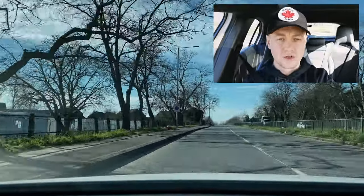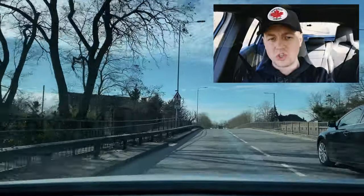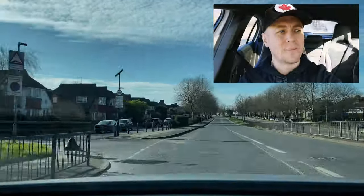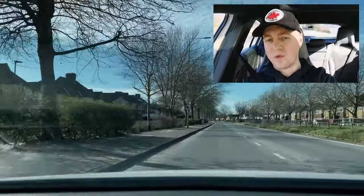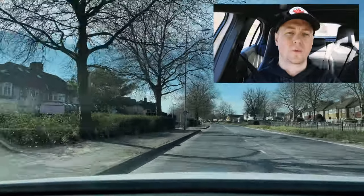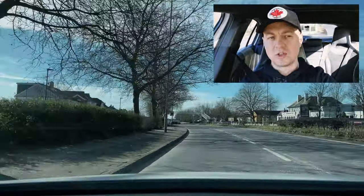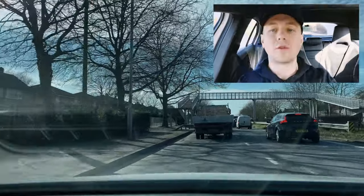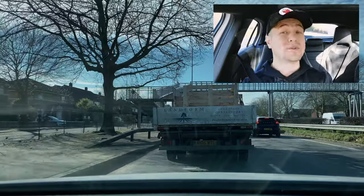Here we are on a dual carriageway. You're more than likely going to be asked a show me question on this road. 'Scott, would you show me how you would wash the rear window using the wipers and washers?' I'm going to push this button here — that washes the rear window and it automatically stops. Now if you don't feel safe because you want to keep your hands on the wheel and your eyes on the road ahead, then you wait until you feel safe to do it.